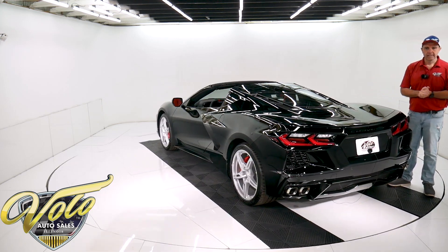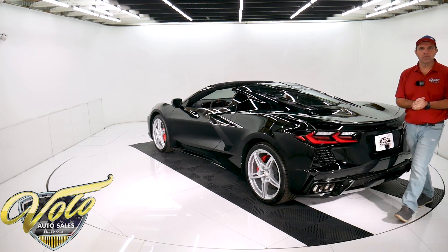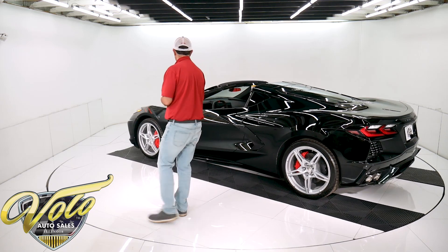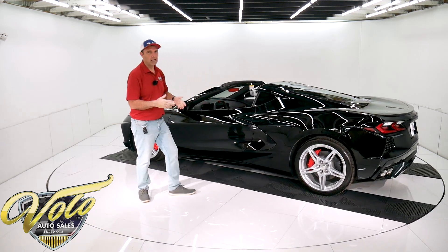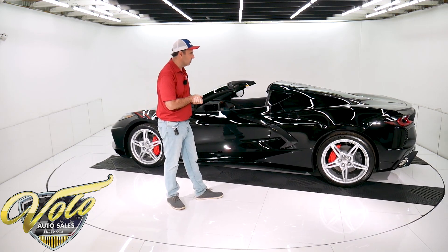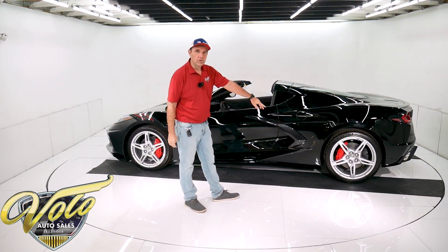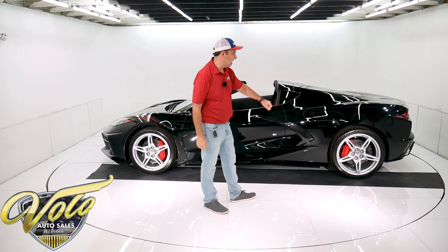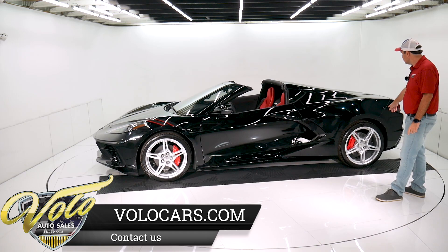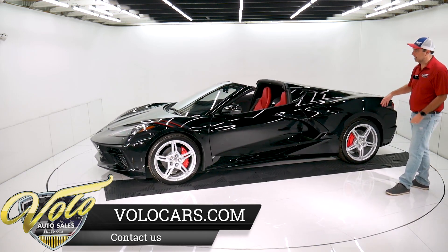Top speed is in the upper 175 or 185 miles an hour or something like that. If you go to GM's website, they do a good job of describing it much better than I can. But the car is incredible. Lightweight aluminum wheels painted silver — they're staggered size, 20s in back and 19s in front. They've got Pilot Sport run-flat all-season tires.